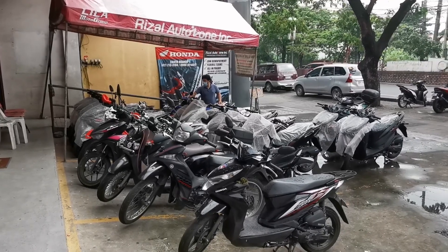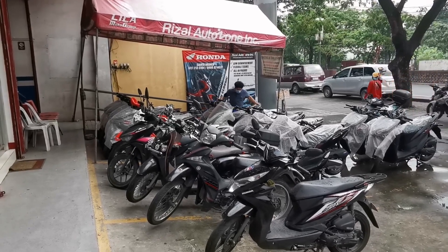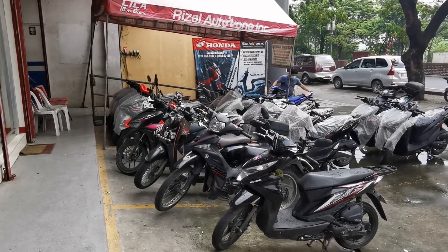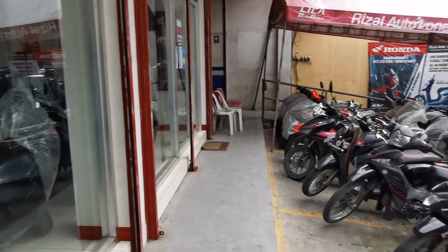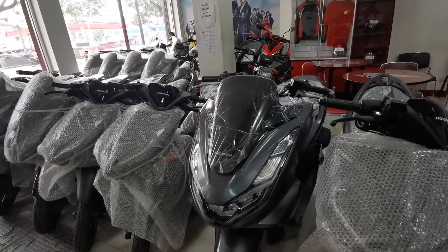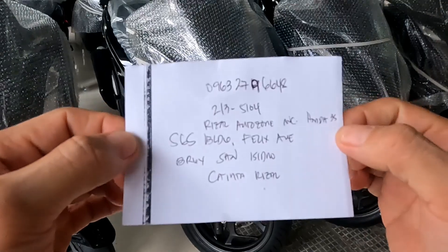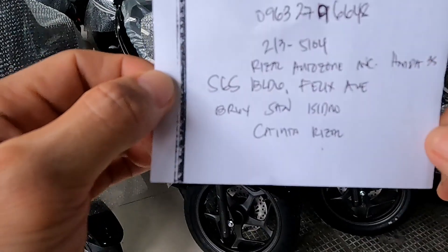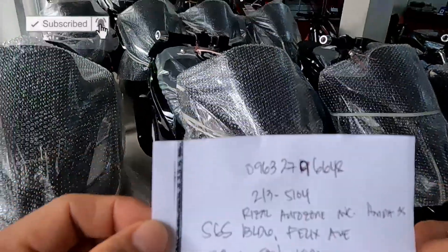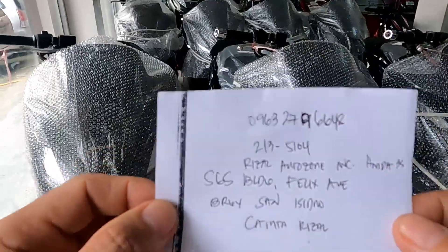So ayan mga idol, sa mga gustong kumuha ng motor, punta lang po kayo dito. So yung complete address nito mga idol is ilalagay ko na lang sa description box, tsaka yung contact number para pwede kayong mag-inquire dito. So ayan mga brand new dito mga idol. Tapos pinakamarami nila dito is PCX. Binigyan na tayo nila sir ng contact number para dun sa complete address nila, tsaka sa mga gustong mag-inquire about sa mga unit nila. So ayan mga idol, hanggang dito na lang — magkatapos yung vlog natin.